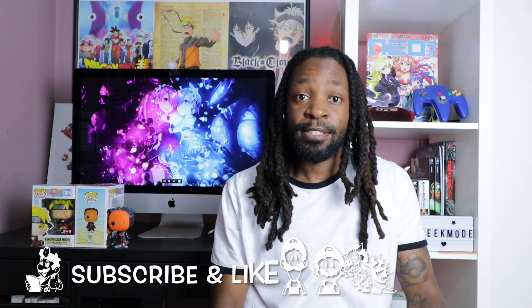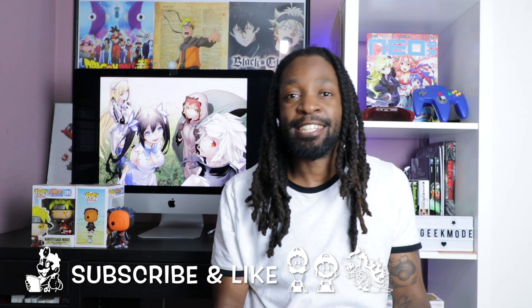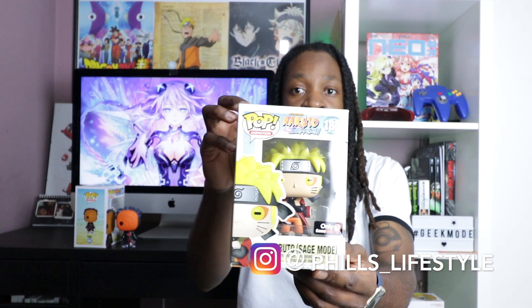Welcome back guys to Phil's Lifestyle — if this is your first time, welcome! Today I'm doing my Funko Pop collection video showing what I've got so far. If you've seen the previous videos you know I've done Tobi and Naruto Sage Mode. If you haven't seen those videos go check them out, I'll put the link in the description box below.